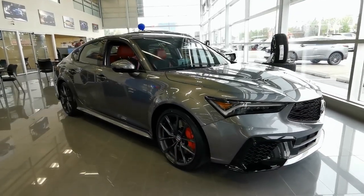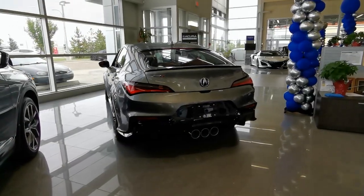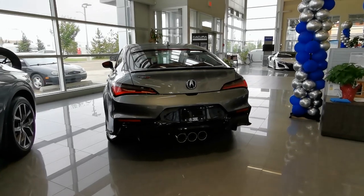It even comes equipped with ceramic nano protection, leather protection, undercoat and rust protection, and full rock guard.